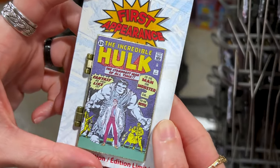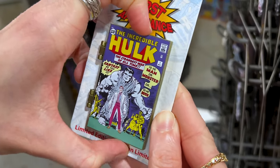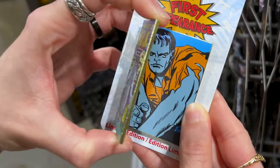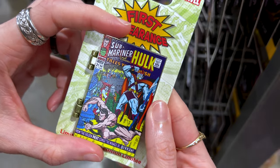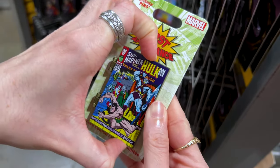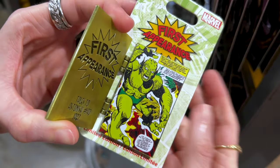The Incredible Hulk: 'The Strangest Man of All Times — is he a man or a monster, or is he both?' — you open it up and there he is. Another Hulk one with Submariner and the Incredible Hulk — let's open it up — okay, there's a lot of small letters there.